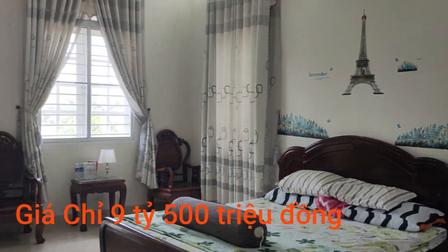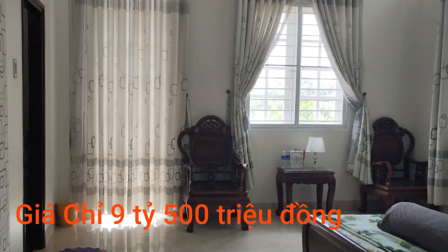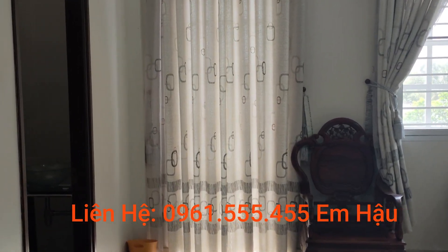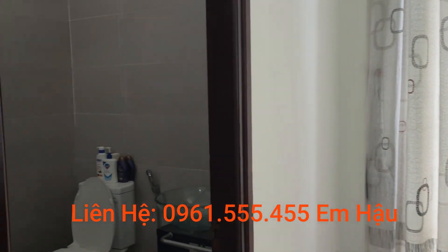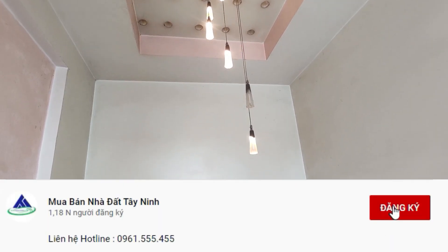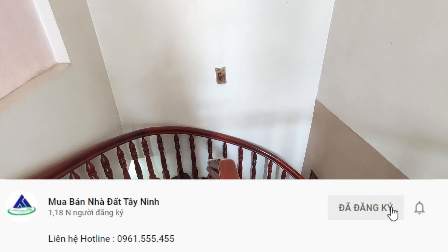Quý anh chị quan tâm có thể liên hệ với em Hậu qua số điện thoại 0961 555 455 để biết thêm chi tiết. Đừng quên like và đăng ký kênh mua bán nhà đất Tây Ninh giúp em Hậu có thêm động lực làm nhiều video.